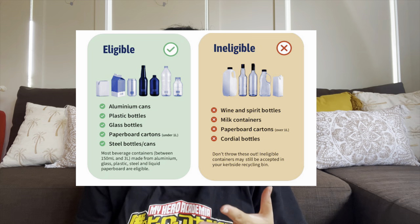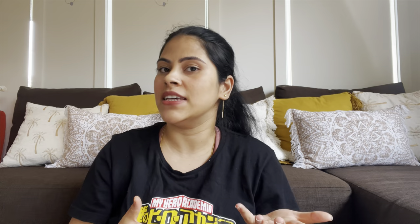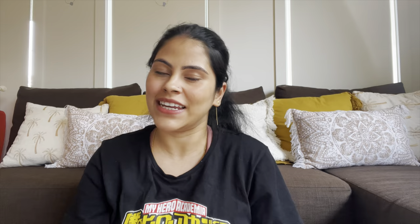This next tip is for you if you're living in Victoria or planning to move there. The new recycling initiative called Victoria's Container Deposit Scheme is here. Victorians use more than 3 billion drink containers every year — sadly not all are recycled and most end up in landfill or as litter. Now Victorians can return eligible drink containers for a 10-cent refund. Most drink containers from 150ml to 1 litre made from glass, plastic, aluminium, steel, or liquid paperboard are eligible.